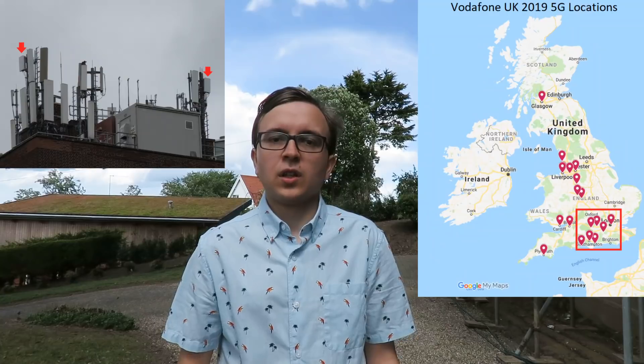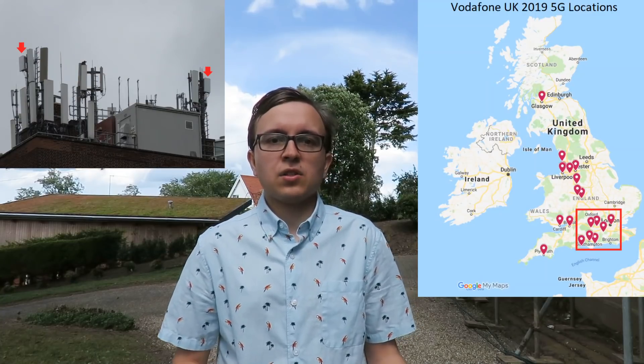Outside of Newbury, Vodafone are going to be deploying Ericsson 5G in a number of areas in the south of England — the largest being London, but also places like Reading, Guildford, Portsmouth, and so on.